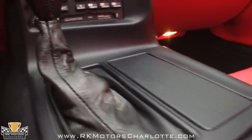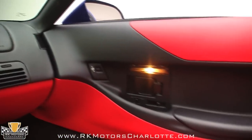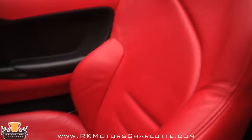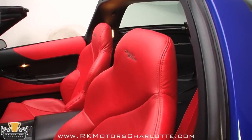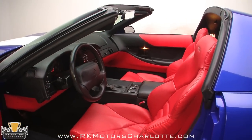Inside the dash, a combination digital and analog gauge cluster is fully functional and would be perfectly at home in a car half the age of this Corvette. Luxury equipment is evident throughout the interior and includes automatic climate control, power seats and windows, power-adjustable heated exterior mirrors, and a Delco Bose AM/FM radio equipped with both a CD and a cassette player.